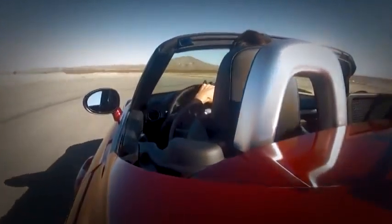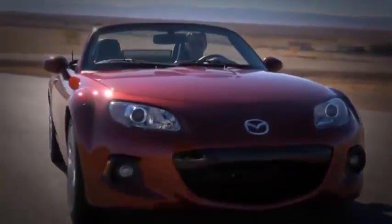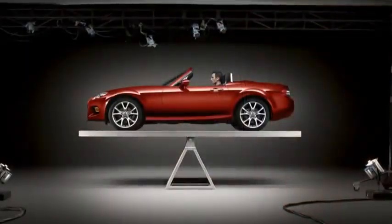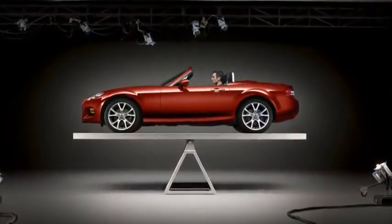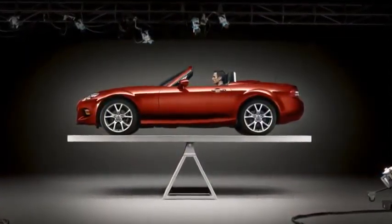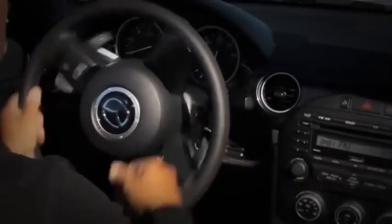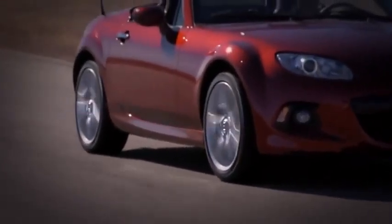But power is nothing without control, and the MX-5's handling is where all our obsessive engineering pays off. The car's near-perfect front-to-rear balance and rear-wheel drive layout give you incredible control. The four-wheel independent suspension and communicative steering deliver you a stream of information.